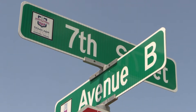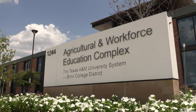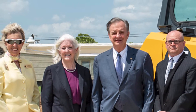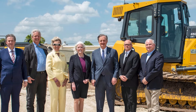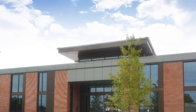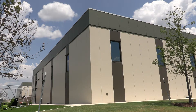Located on the corner of Avenue B and 7th Street, the Agriculture and Workforce Education Complex was constructed as part of a partnership between the Blinn College District, the Texas A&M System, and the Texas A&M University Department of Agricultural Leadership Education and Communications. This 38,000 square foot complex includes a classroom building and two trades pavilions.